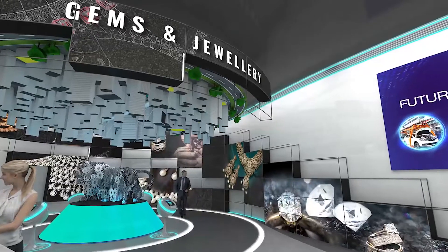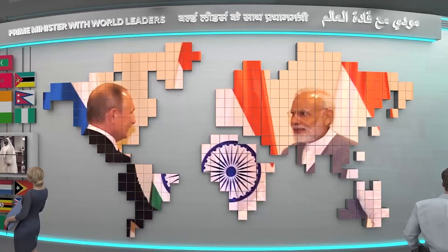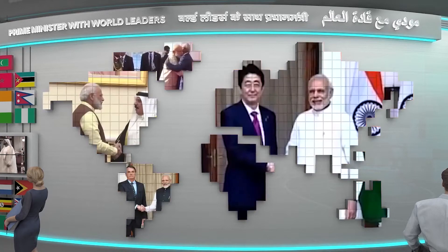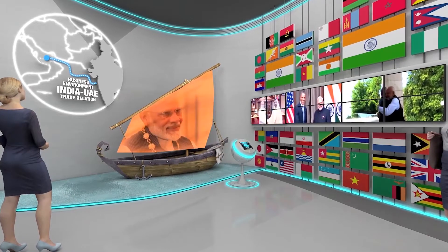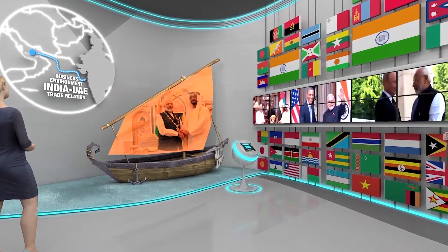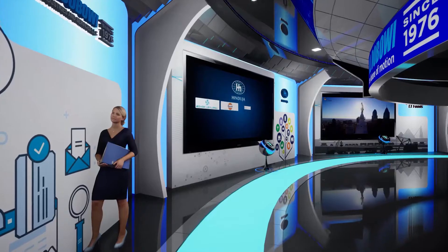The floor also highlights Prime Minister Narendra Modi's vision turning into action. India believes in the philosophy of Vasudeva Kutumbakam, and the Silk Route installation celebrates India's bond with the world, especially with the UAE. Leading Indian corporations also play a larger role in strengthening India's bond with the world.